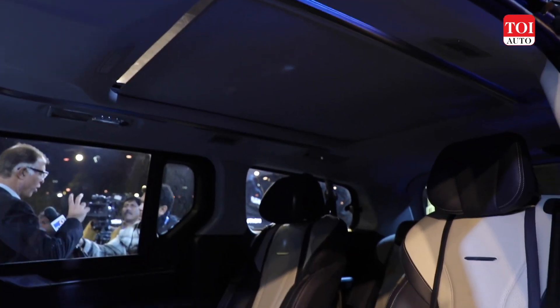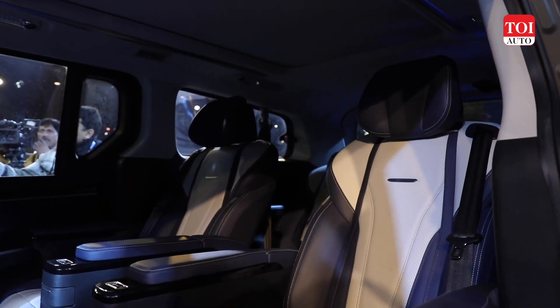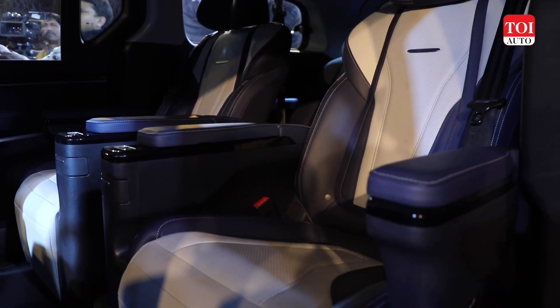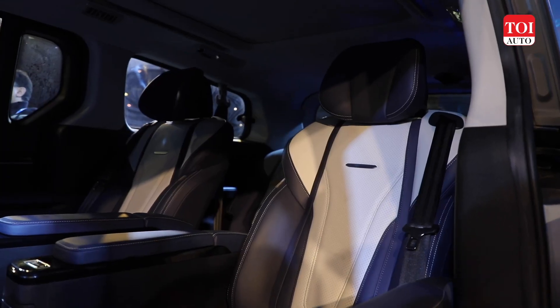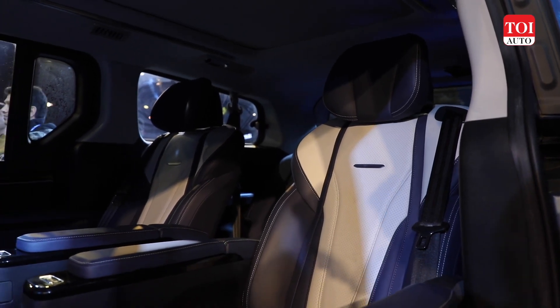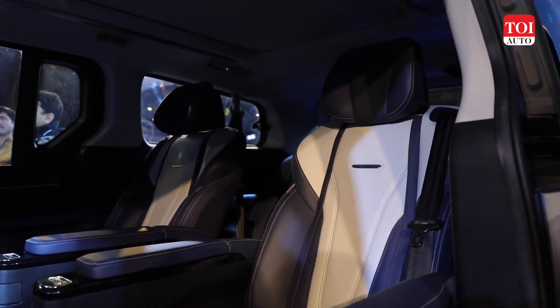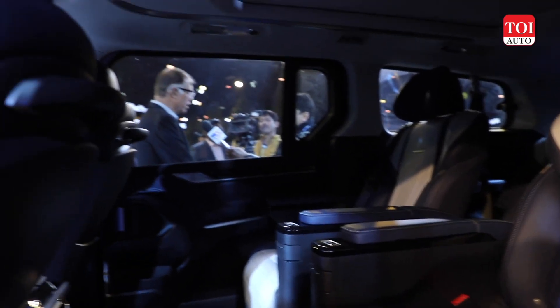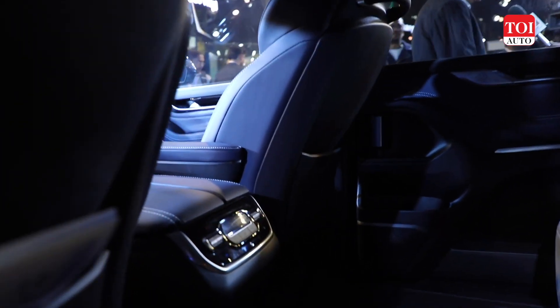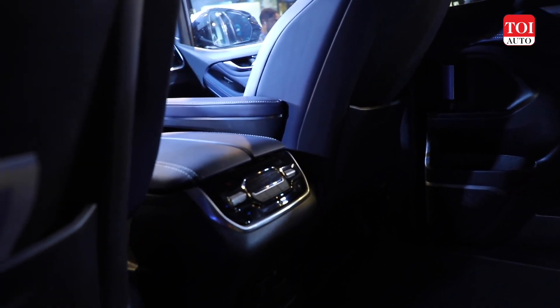Keeping in mind that these Ottoman seats occupy the second row, I do not expect the third row to be as spacious and comfortable as one would like. But in an MPV with Ottoman seats, one rarely expects that to be the case. You also get dual-zone climate control, and overall it seems like a really comfortable place to be in.